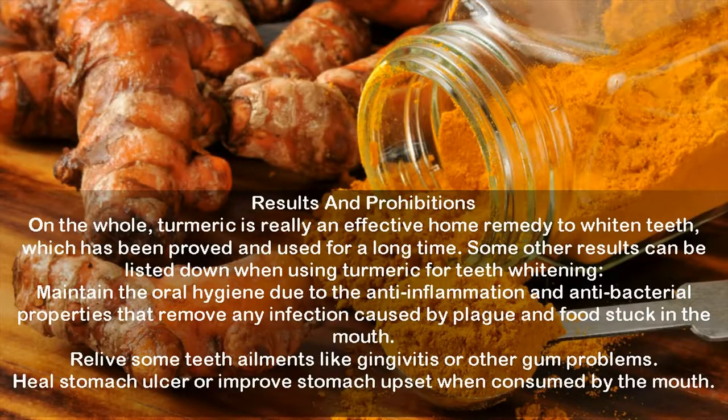Results and Prohibitions. On the whole, turmeric is really an effective home remedy to whiten teeth, which has been proved and used for a long time. Some other results can be listed when using turmeric for teeth whitening: it maintains oral hygiene due to anti-inflammation and anti-bacterial properties that remove any infection caused by plaque and food stuck in the mouth; it relieves teeth ailments like gingivitis or other gum problems; and it can heal stomach ulcers or improve stomach upset when consumed.